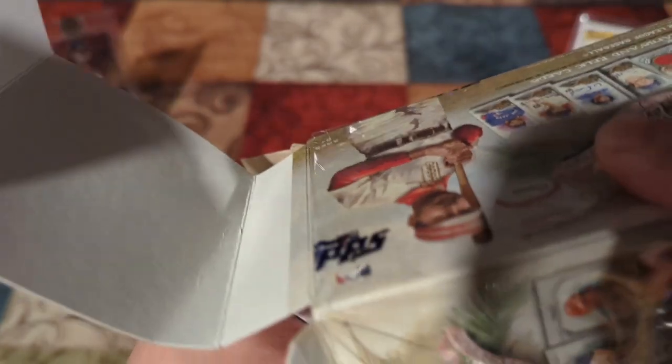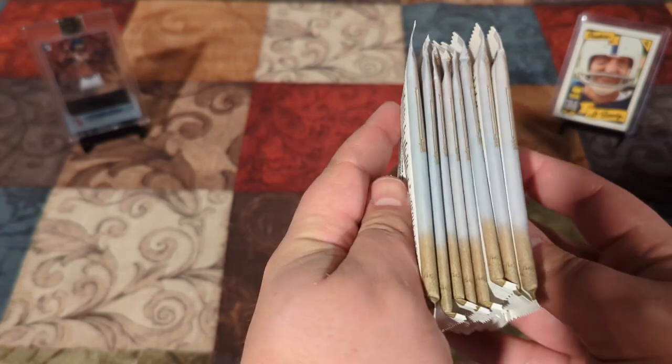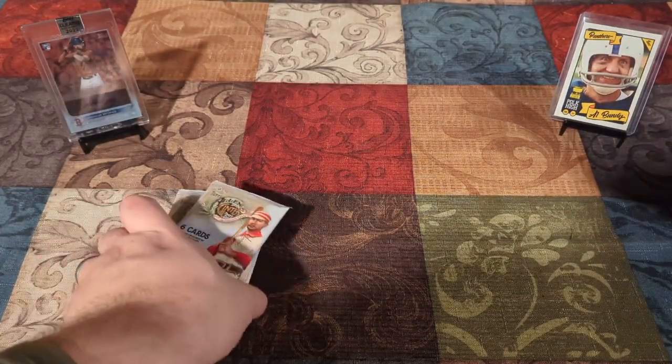I remember when it first came out way back in the day, and there's like people's hair in there. You can get like Napoleon's hair or George Washington's hair. I'm not going to guess, just going to put these there. 48 cards in here.